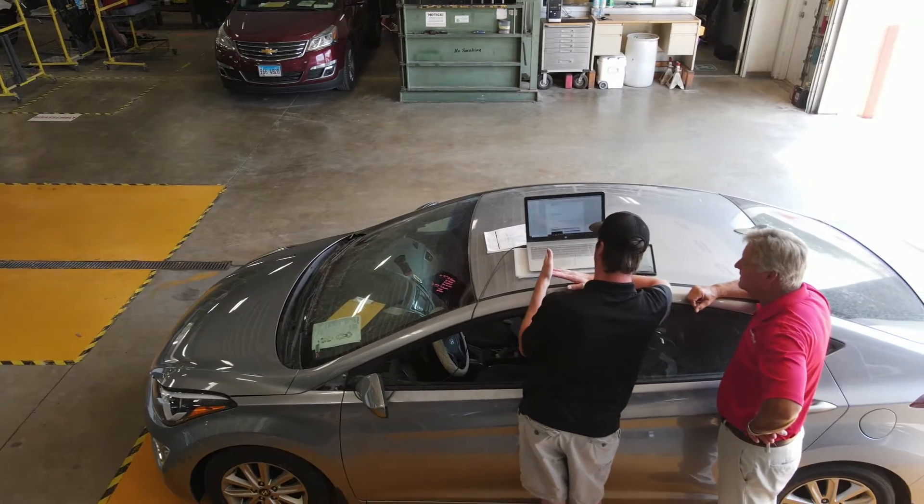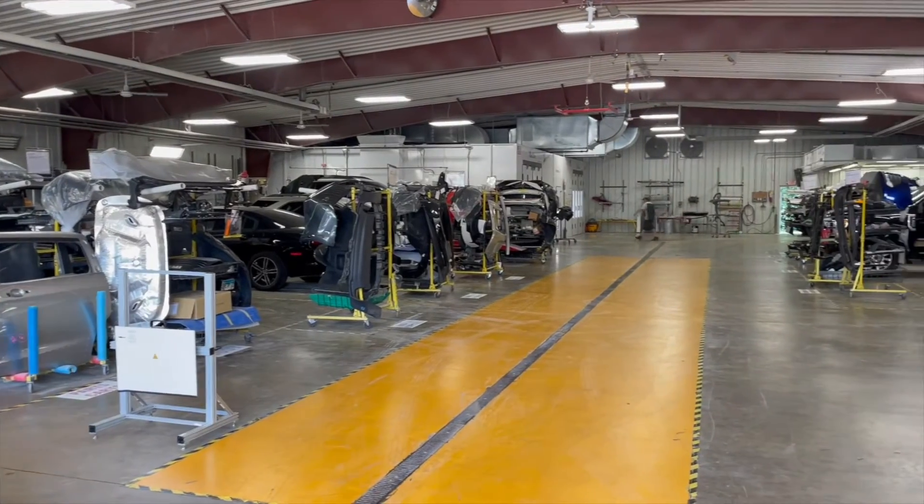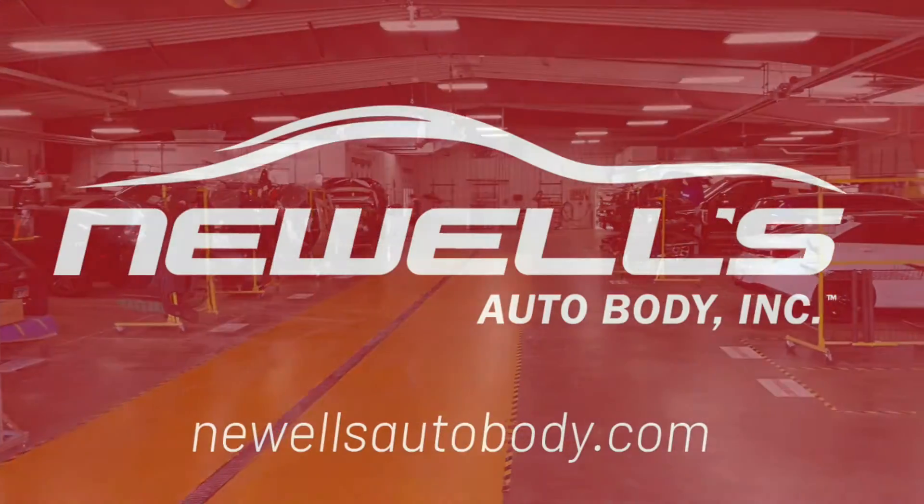Once the repair plan is complete, Newell's will contact you with an estimated completion date for your vehicle and answer any questions you may have. You have a choice in collision repair — choose Newell's.